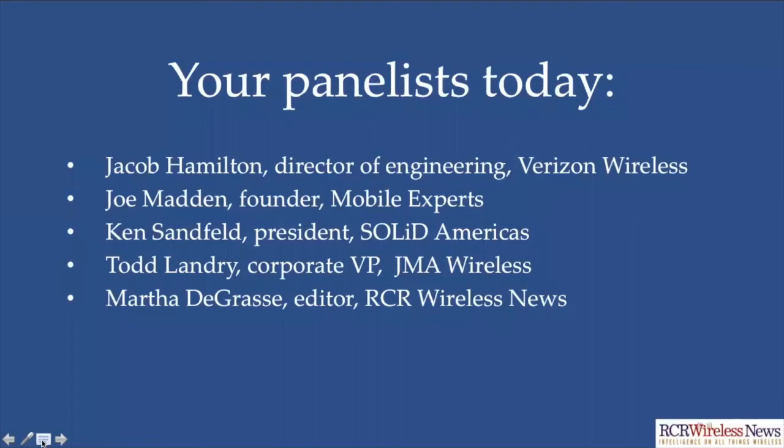Joe Madden is founder of Mobile Experts. Joe, thank you very much for joining our webinar. Yes, hi Martha, thank you for having me. Ken Sandfeld is here representing one of our sponsors, Solid. He is President of Solid Americas. Welcome, Ken. Thank you very much. And we have Todd Landry from JMA Wireless. Todd, thank you very much for being here today, representing JMA Wireless, also one of our sponsors. Thanks, Martha. Pleasure to be here.